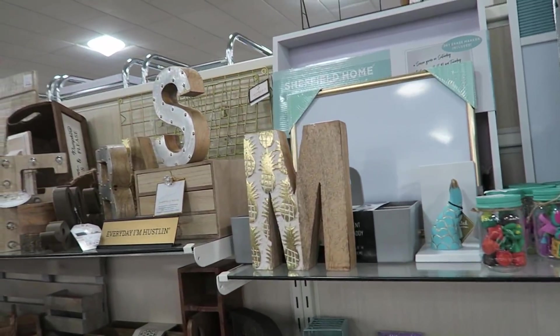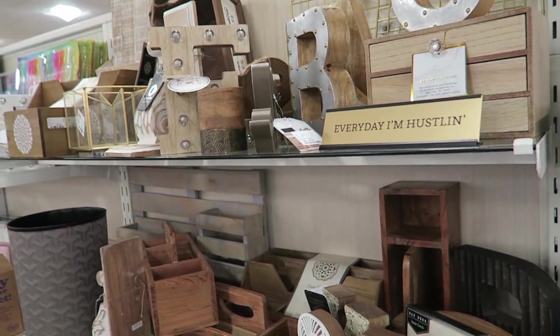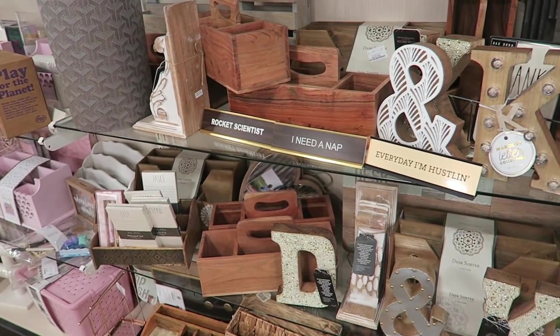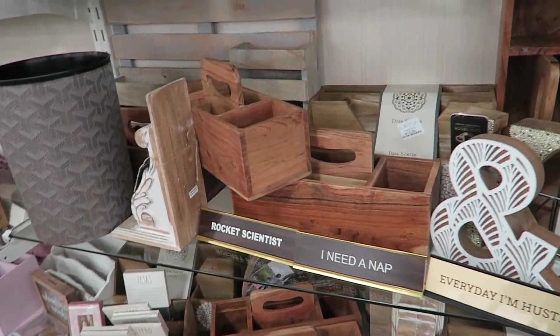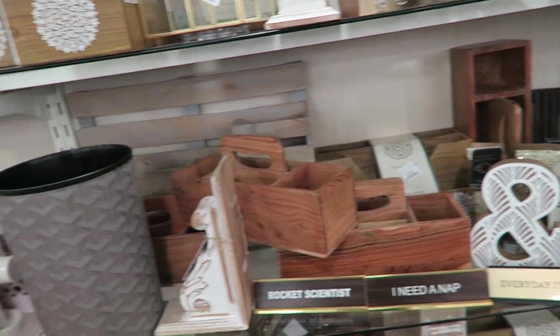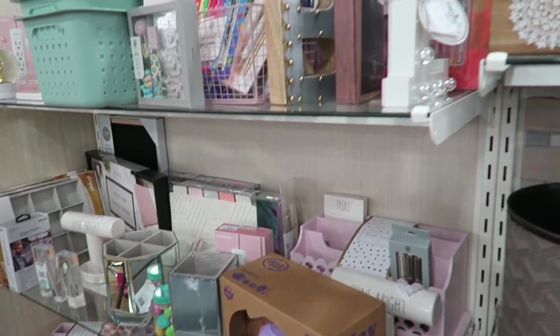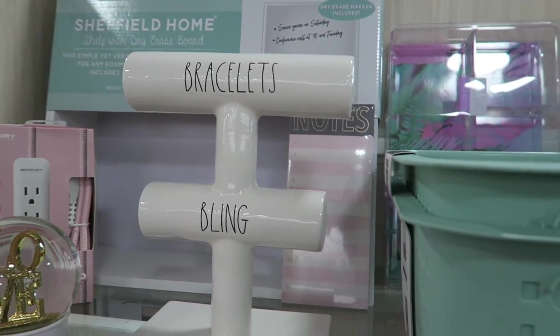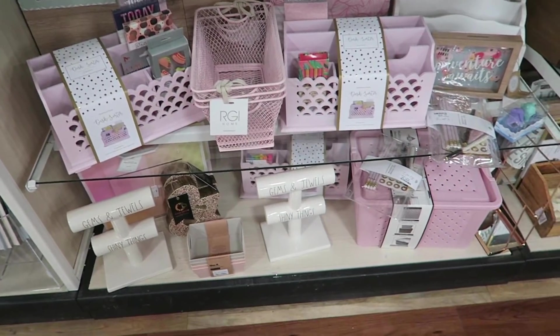This is where it's hard for me — I like it all and I can't commit to something because I like the wood look and I like the pink and gold and I like the blue and gold. Oh, that's pretty — 'bracelets and bling.' It's cute, very cute.